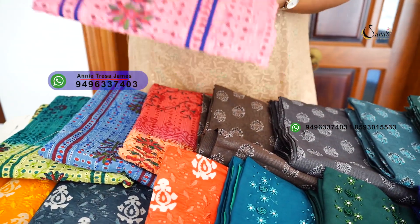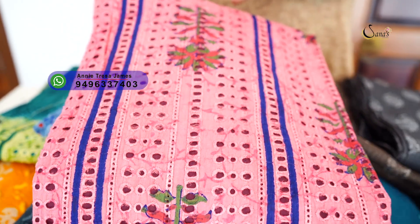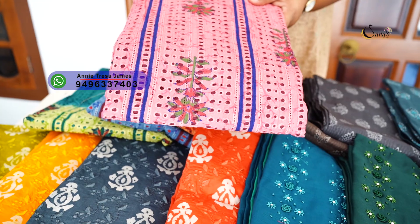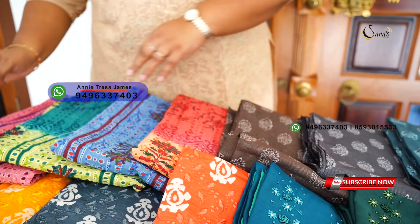The next collection has a different color chart. In the aqua fabric, block print, chiffon, in the 1495 range.